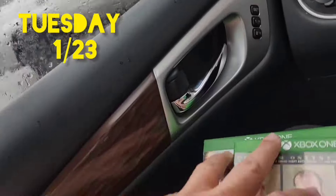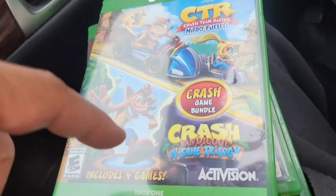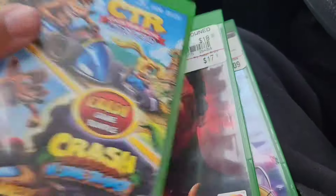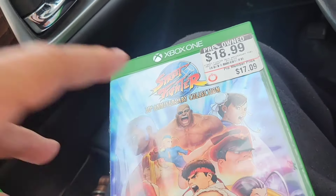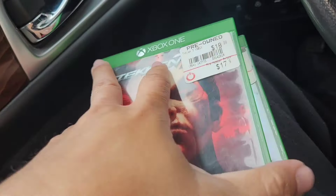At the pawn shop I paid five bucks a piece — GTA 5, CTR, the Insane Trilogy, Tekken 7, and Street Fighter 30th Anniversary — all together 20 bucks, not bad at all.